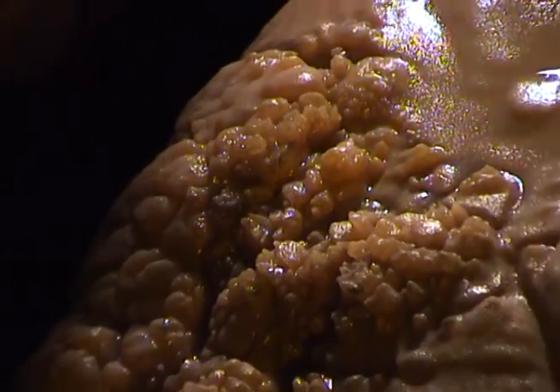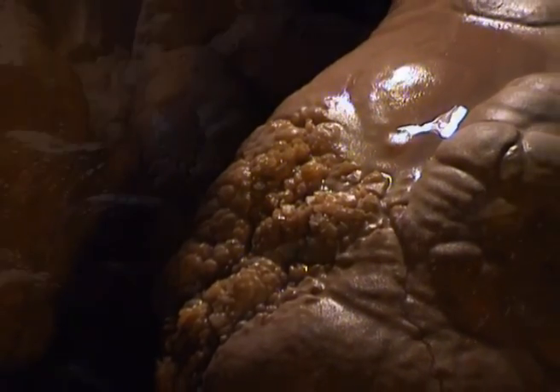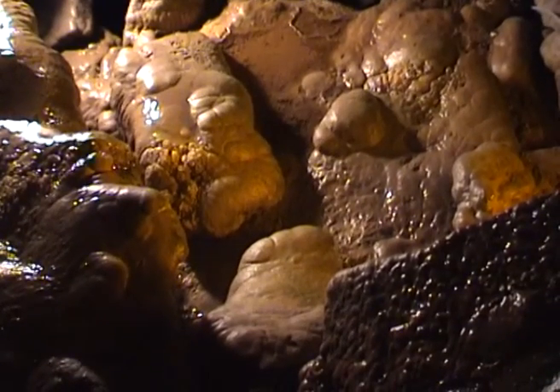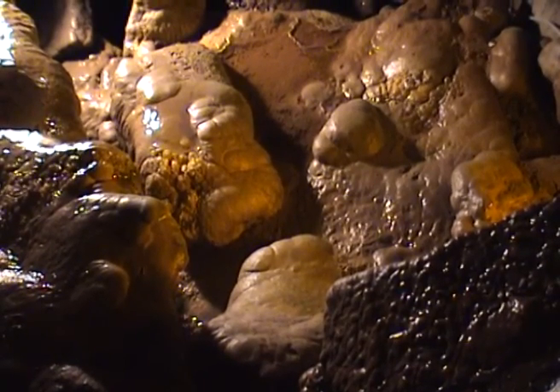On the floor where the drips land and splash, evaporation is also taking place and calcite is being deposited. Here, the high roof makes the landing point of each drip different from the one before. The result is large areas of flow stone. However, in the Dan-yr-Ogof show cave, a lower roof results in more conventional stalagmite formations.